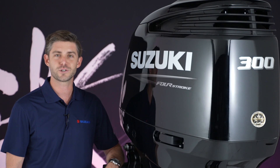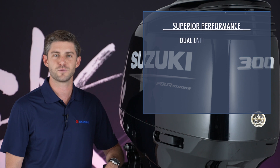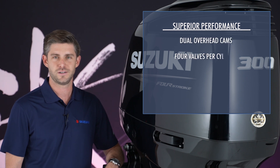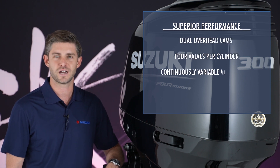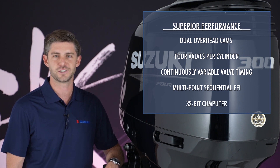These outboards are engineered throughout for superior performance. Features like dual overhead cams with four valves per cylinder, continuously variable valve timing, multi-point sequential electronic fuel injection, and a powerful 32-bit computer all provide optimum performance under constantly changing operating conditions.